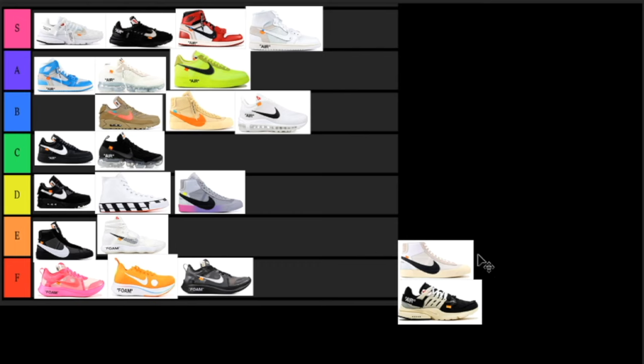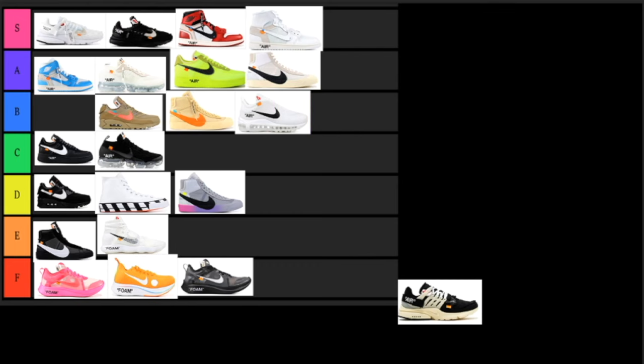Next up we have another Blazer — I think this is the first one to drop, it was part of that ten series pack or whatever you want to call it. This one is dumb fire. I would love to have it — it's a cool sneaker to have, but I wouldn't say it's the top of the top, so I'm going to put this in the A tier. I'd like to have it, but it's not a must-have.